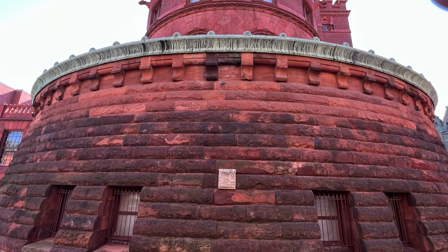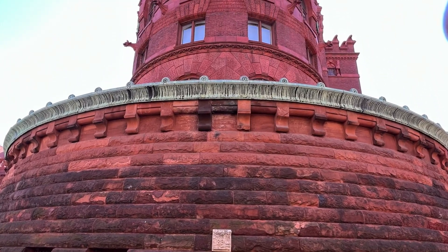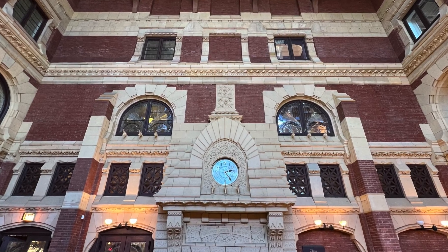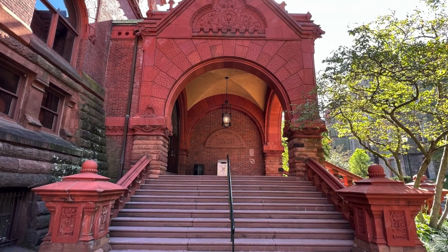But when we inspect your university campus, what do we find? How are you taking care of your buildings? Do students, staff, faculty, executives, and alumni want to be there, or do they not show up much at all?